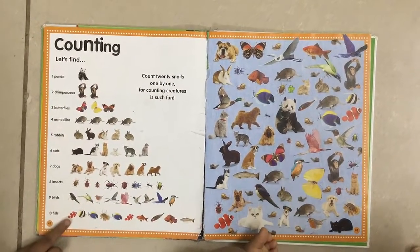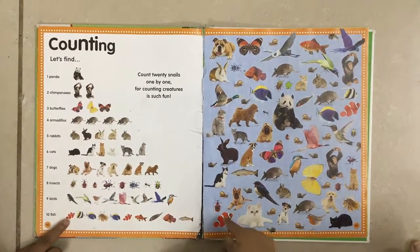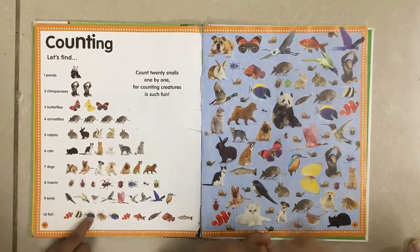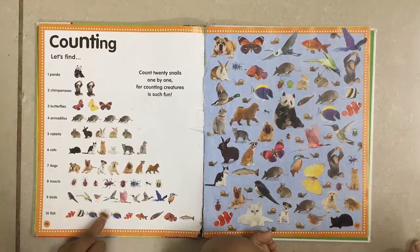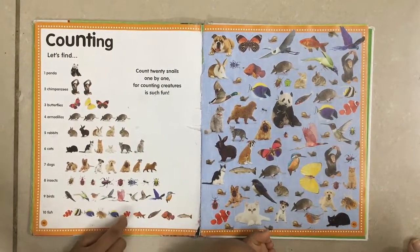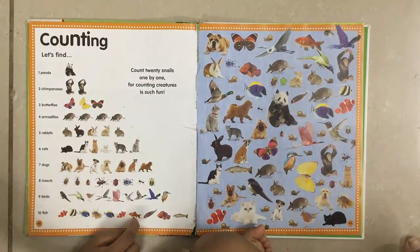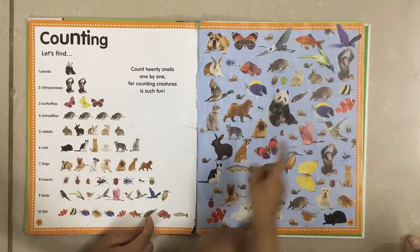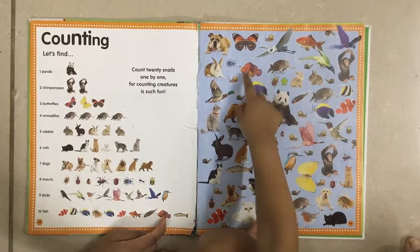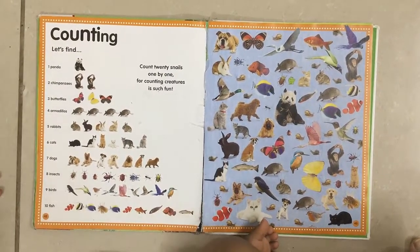And now find... It's a kingfisher. Now find the first fish. Second fish. Third fish. Fourth fish. Fifth fish. Sixth fish. Seventh fish. Eighth fish. Ninth fish. Now last and final, tenth fish. Good job, Titu!